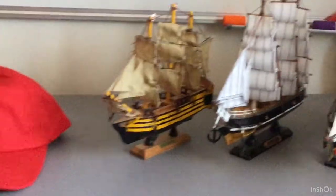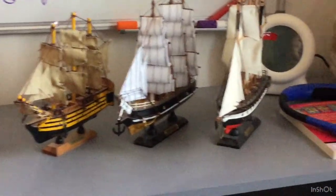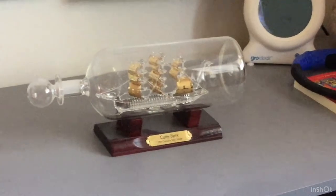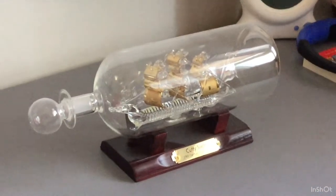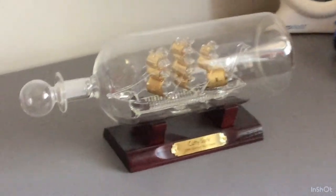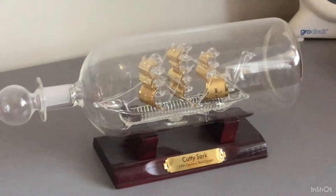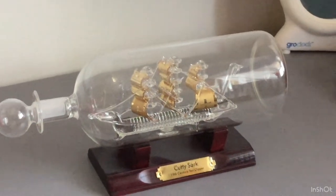All of these are sailing ships, I think from the 19th century. I was actually on the SS Great Britain and the HMS Victory and I really like them. This is another model of the Cutty Sark that my grandma gave me for Christmas last year.